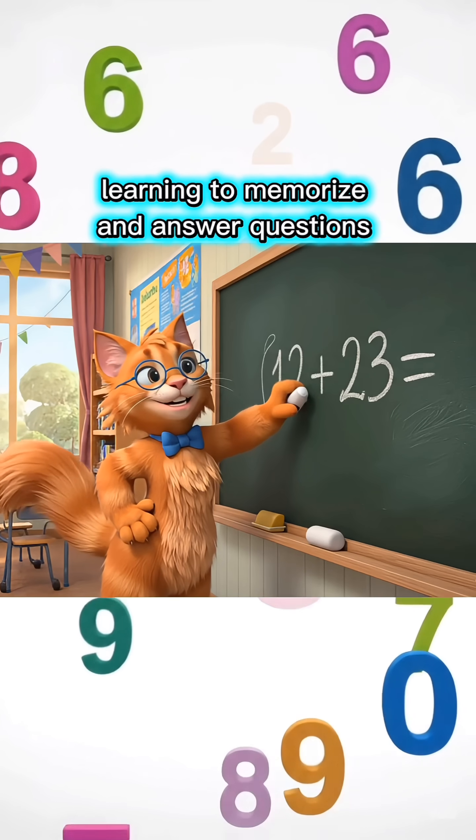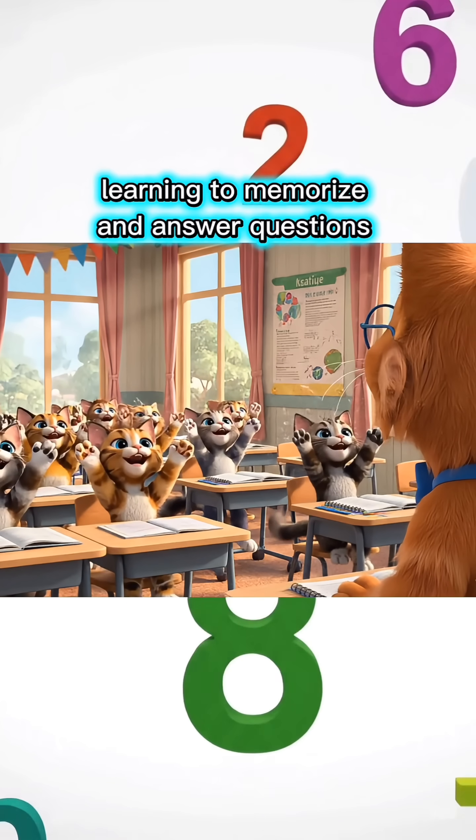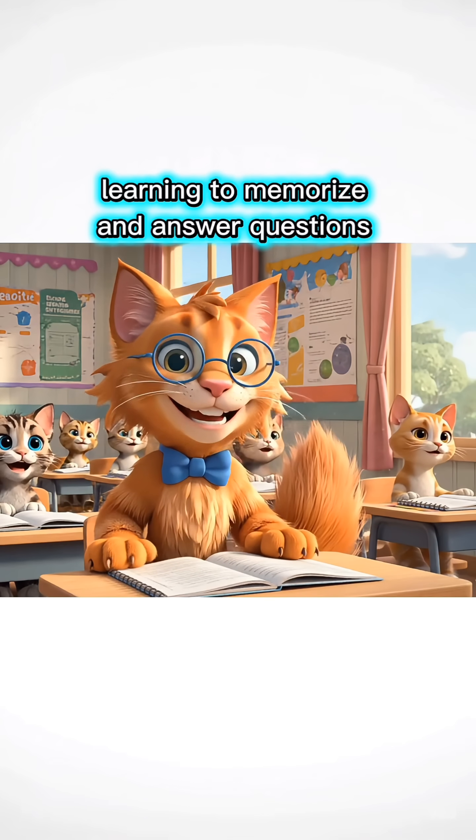Twelve plus twenty-three equals how much, children? Thirty-five, Miss Teacher! You're so smart! Come on, let's move to the next lesson!